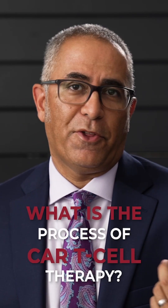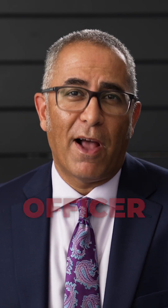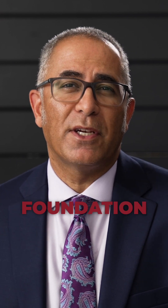What is the process of CAR T-cell therapy? Hi everyone, I'm Dr. Joseph McHale, Chief Medical Officer of the International Myeloma Foundation, and I'm going to break down the CAR T-cell process in a minute or less.